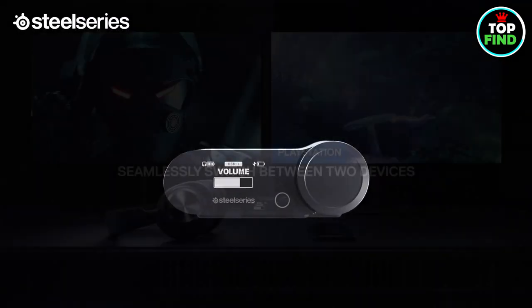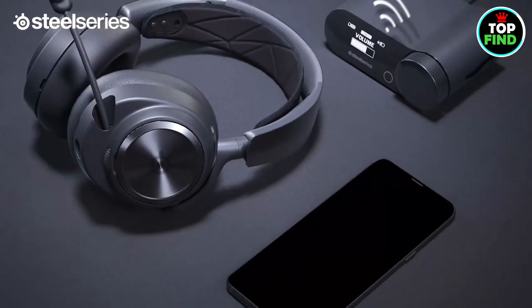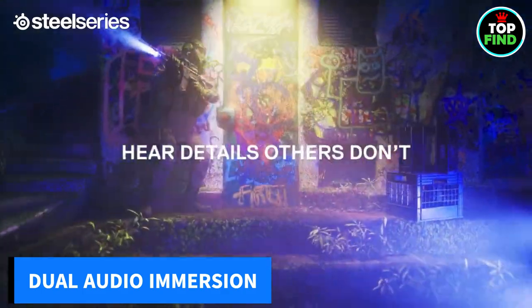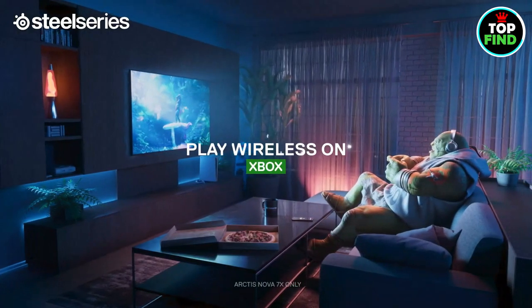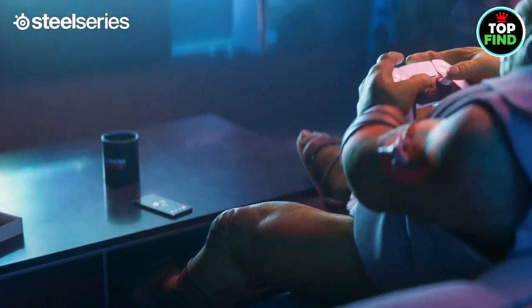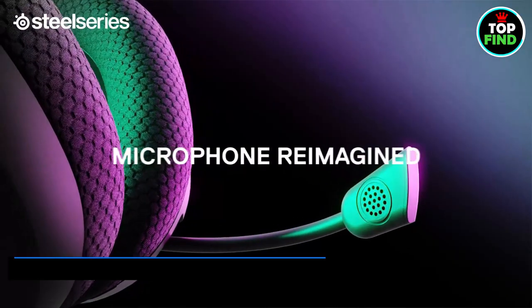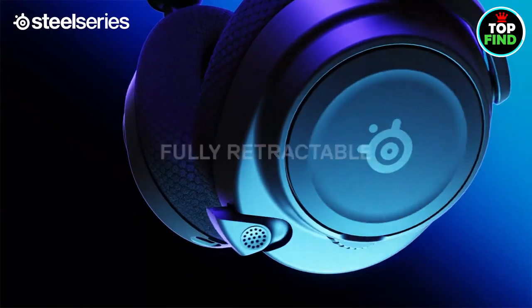The OLED base station puts control at your fingertips, seamlessly connecting to different platforms. Enjoy dual audio streams mixing 2.4GHz and Bluetooth for lag-free gaming and simultaneous calls, Discord, music, and podcasts. The AI-powered ClearCast Gen 2 mic ensures crystal-clear communications, silencing background noise with Sonar software's powerful AI algorithm. Elevate your gaming audio with Almighty Audio, where every detail counts.